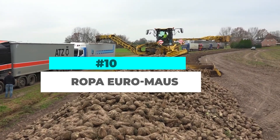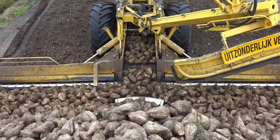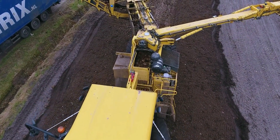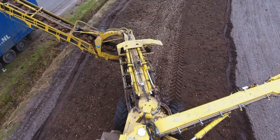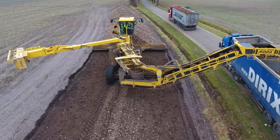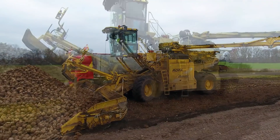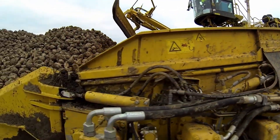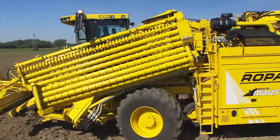Number 10. The Ropa Euromouse is a highly efficient beet loading machine designed to streamline the process of loading sugar beets. This specialized machine excels in handling and transporting large quantities of beets from the field to storage or transport vehicles. Equipped with advanced features, the Euromouse boasts a powerful conveyor system and a large hopper capacity, allowing for quick and efficient loading. Its robust construction and durable components ensure reliable performance even in demanding working conditions. The Euromouse offers precise control over the loading process with adjustable settings for speed, height, and discharge. Its ergonomic design and user-friendly interface make it easy to operate and maneuver in tight spaces.